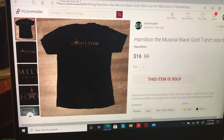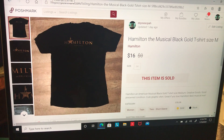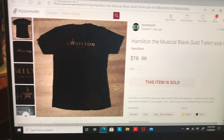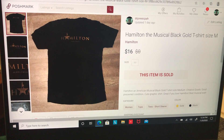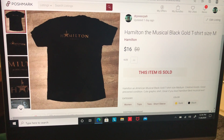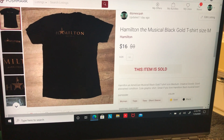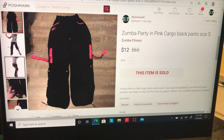Yesterday I sold two things. First, this Hamilton the Musical black and gold t-shirt, size medium. It sold for $16 and after fees and cost of goods I made $9.88. It took 22 days to sell from when I listed it.